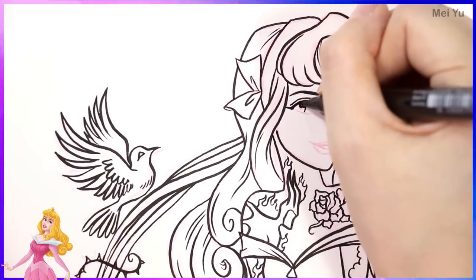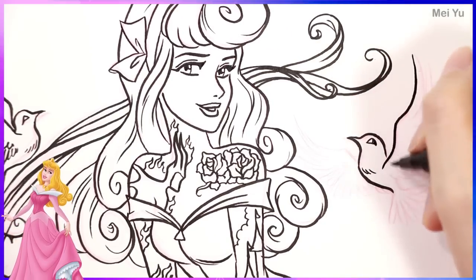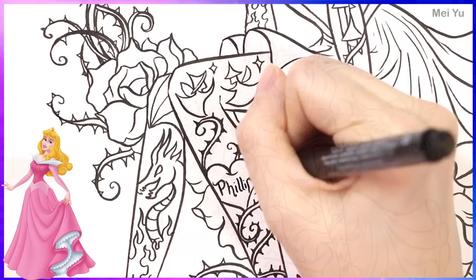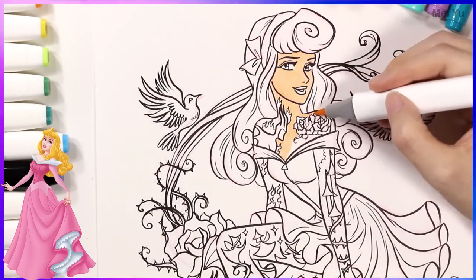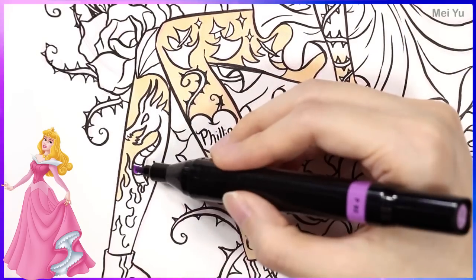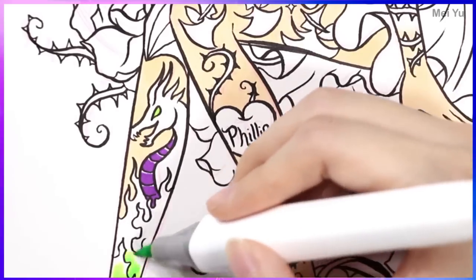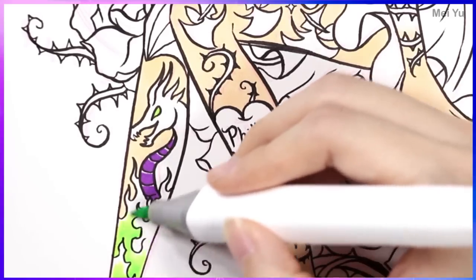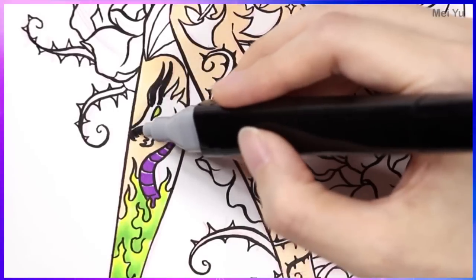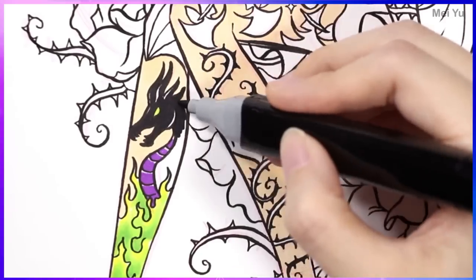Another unique thing about this particular art challenge is the fact that I'm going to do some background elements along with the princess as well. For example, I'm going to make Sleeping Beauty — she's going to be sitting on something that has a connection or some element that reminds me of her story. So it's not just her as a modern woman with tattoos; the entire design itself is really beautiful and the entire design could also be a tattoo by itself.